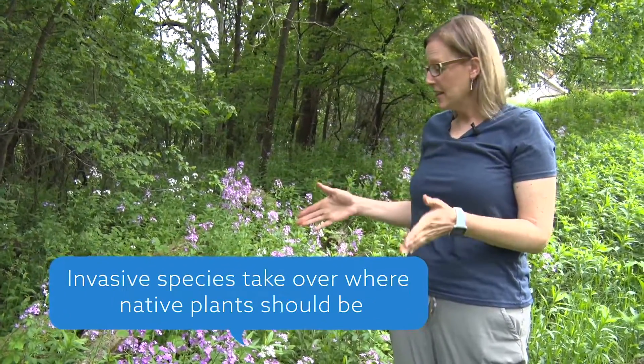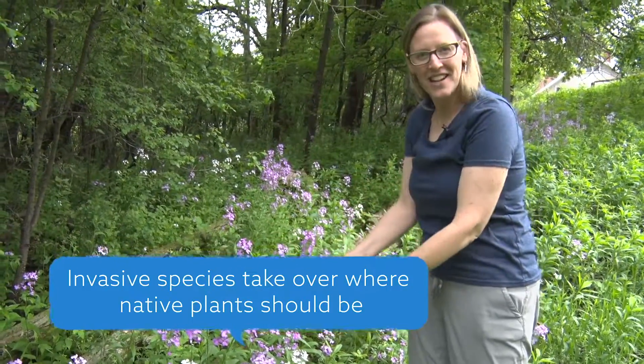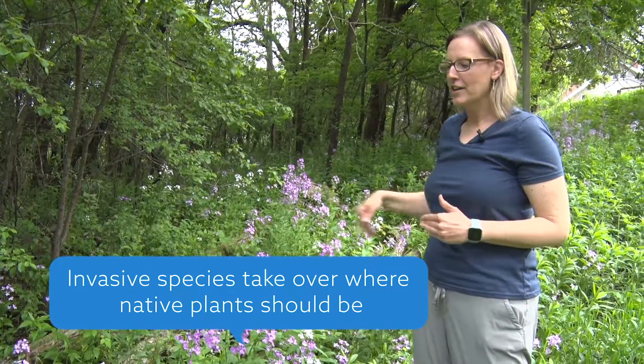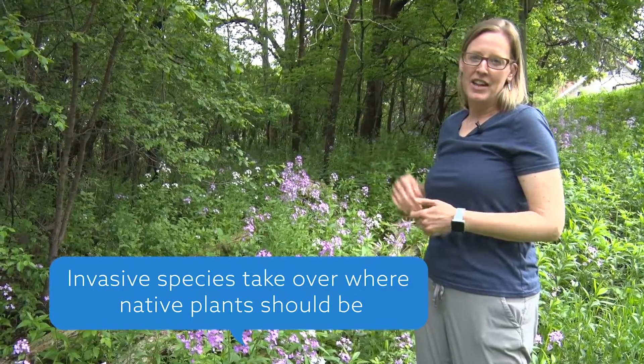So if you see this plant and want to manage it, we're all for it — it's an invasive that we would like to get rid of. Invasive species take over areas where native things should be, and that decreases the value of all the wildlife when we have too many invasive species.